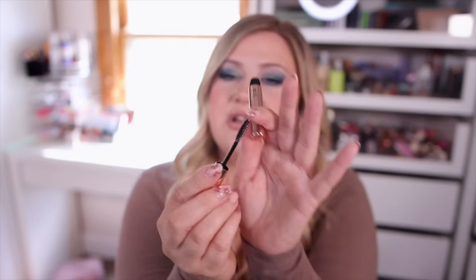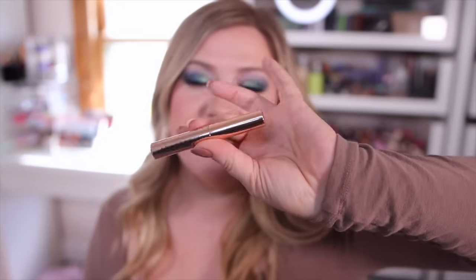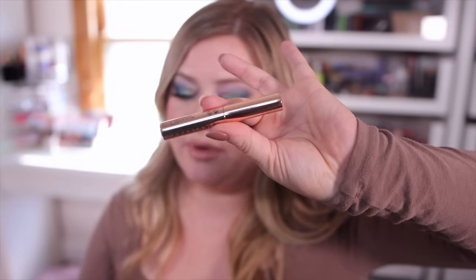Number twenty-one is an Anastasia clear brow gel. I feel like this has been around for years and I've still never tried it, but I've been running low on brow gels in my collection so I've been needing to stock up. This is a mini but they sell this exact size on the website for $13.